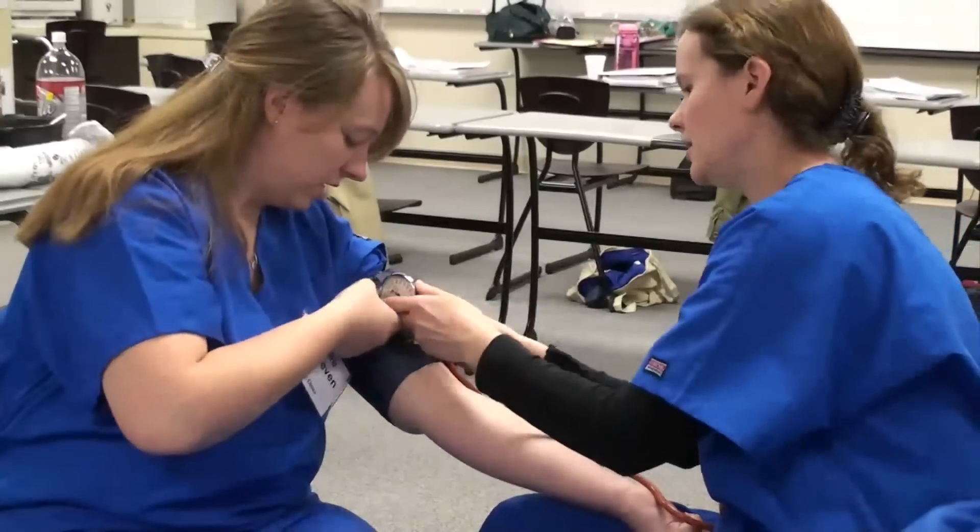If an employer becomes part of the apprenticeship program, they're literally growing their own. There isn't a better way of training someone and getting a good return on investment than to hire someone and have them learn the work while working for the organization. As the baby boomer population increases, the amount of available workers is decreasing, so retaining well-trained, quality direct care workers is more and more important. Apprenticeship ensures these workers have the skills and competencies and are recognized as highly skilled professional people — and apprenticeship really just makes that happen.